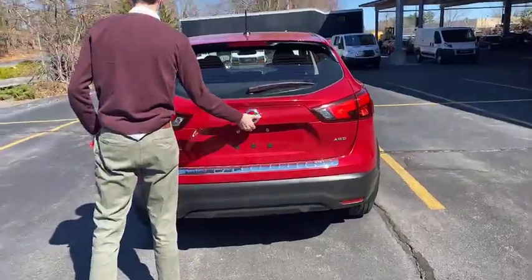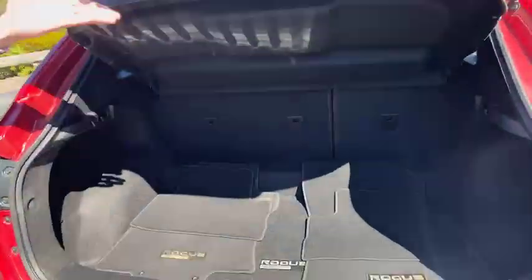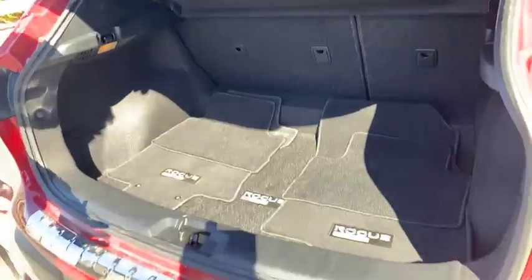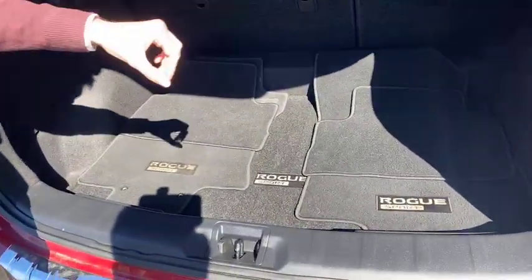Opening up the back for you — this one comes with the cargo cover here, connected right here so it raises up and gets you easy access to your cargo. Right here, carpeted floor mats. Not every vehicle comes with a cargo cover, and not every vehicle comes with carpeted floor mats — both are great finds.